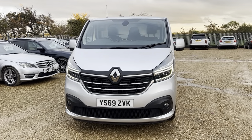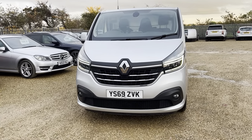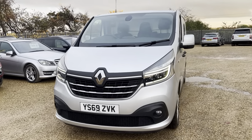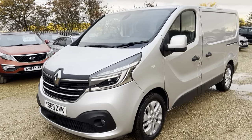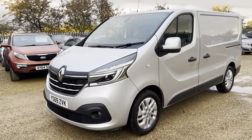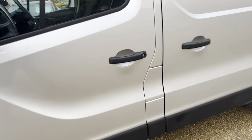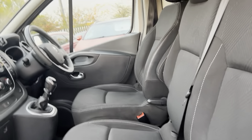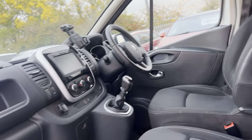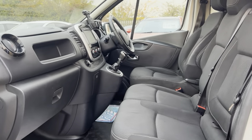Hi guys and welcome to CarFirm. Here today we have our 2019 Renault Trafic 2-litre SL28 Sport Energy dCi in silver — a stunning looking van with some silver alloys to go with it. Very clean and tidy as well. It is a six-speed manual with plenty of room for both driver and passengers.